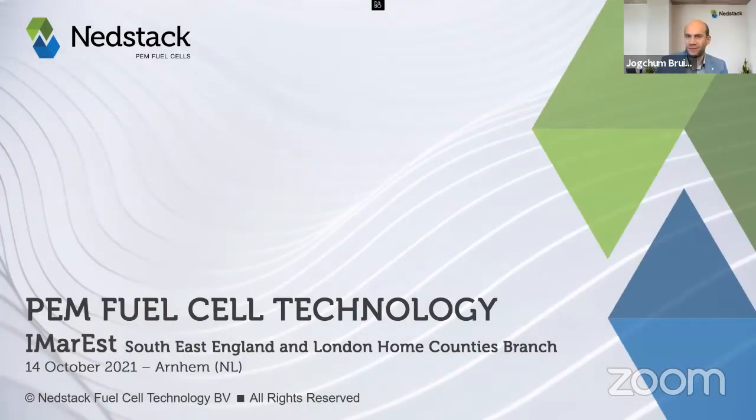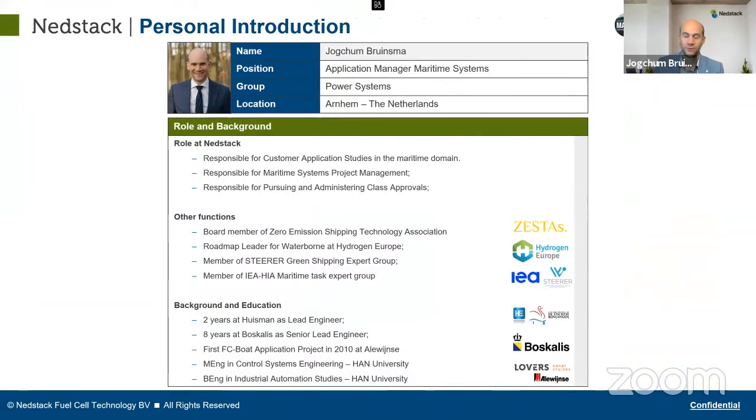Thank you very much for this invitation to provide this guest lecture on PEM fuel cell technology. I'm very happy to explain how fuel cells can help the shipping industry decarbonize, and also to show you that this technology is already there and we can start decarbonizing today. I'm application manager for maritime systems and responsible for all maritime projects at NetStalk.